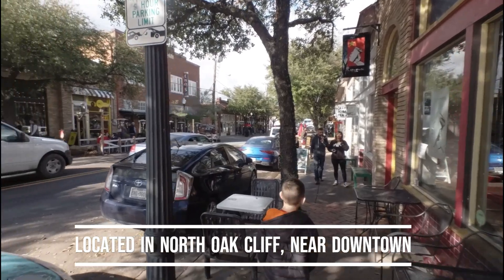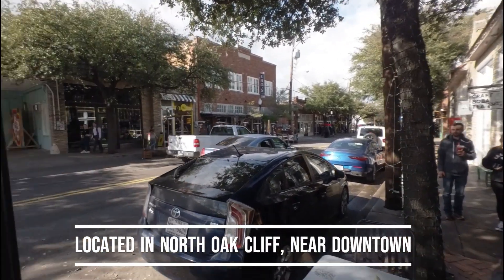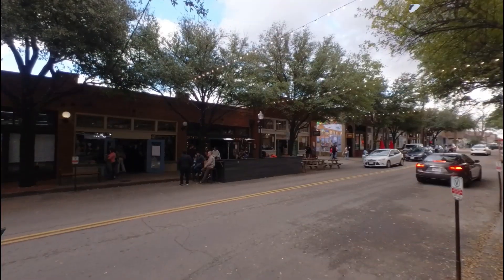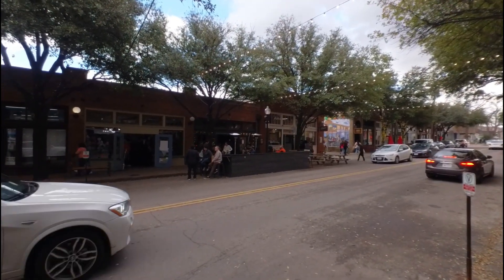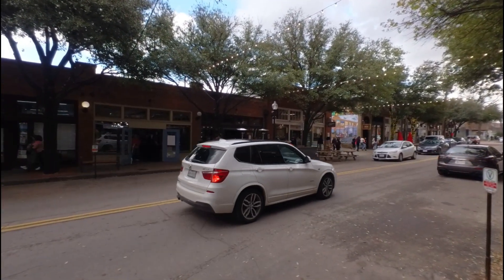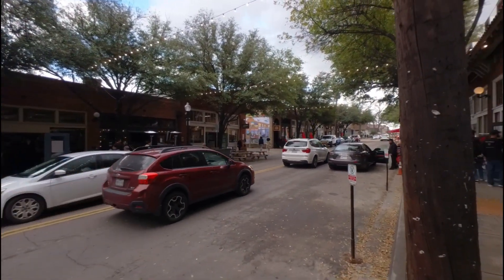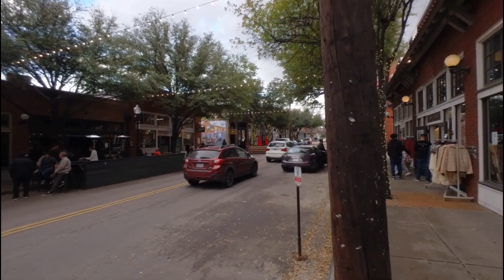Hello. Today we're in North Oak Cliff, home of the Bishop Arts District. This area is near downtown and is at the intersection of Davis Street and Tyler Street, and Davis Street and Zang Boulevard.